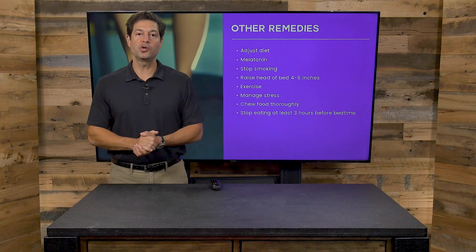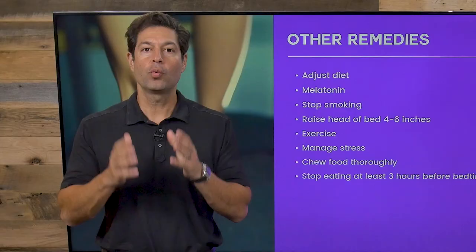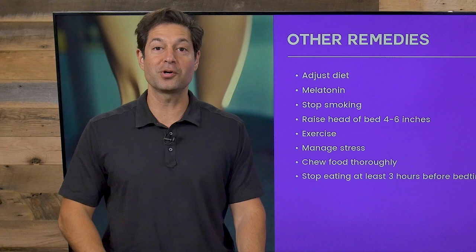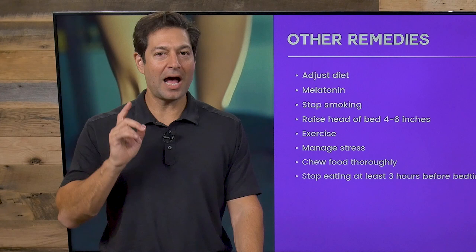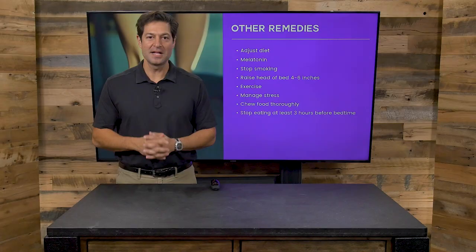Bottom line, folks: if you suffer from heartburn or know someone that does, you want to share this information. Ancient Medicine Today is here on the Dr. Axe YouTube channel, where we bring you cutting-edge information helping you use food as medicine. Also, sign up for our e-newsletter and join the millions of people that are regular subscribers to draxe.com. I'm Jordan Rubin, and I'm excited to help you understand how to take your health to the next level. Thank you for joining me on Ancient Medicine Today.